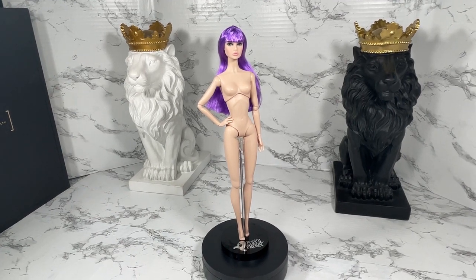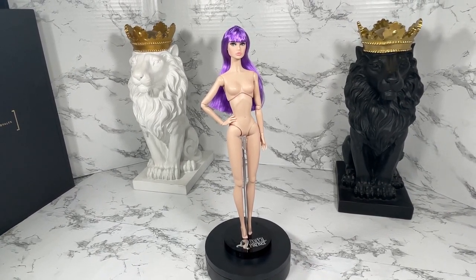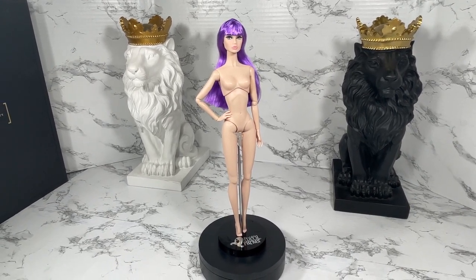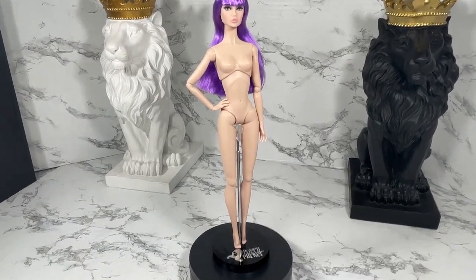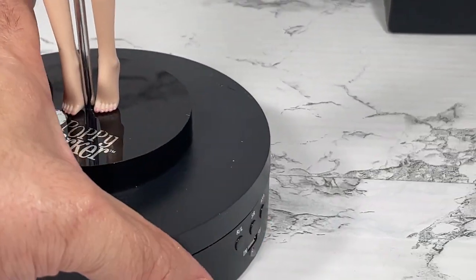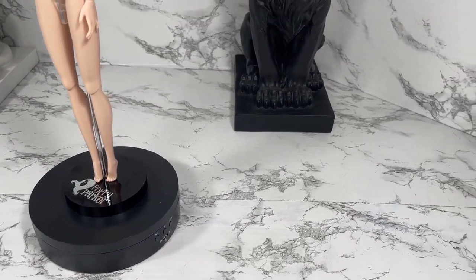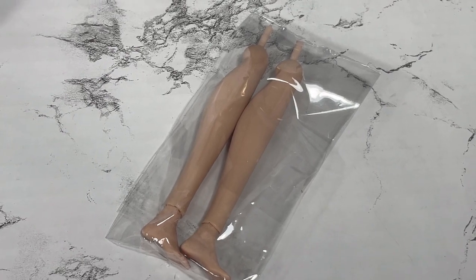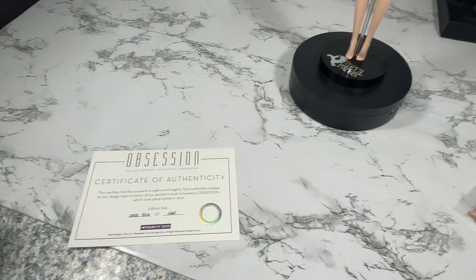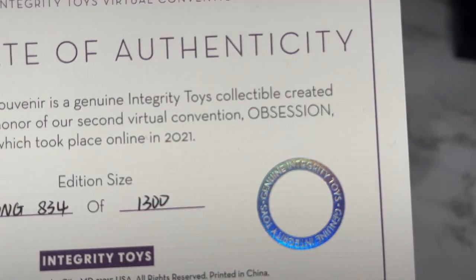Because this is a Style Lab doll, she comes nude — she does not come with any clothing. She also does not come with a display stand; the stand you see here is from my own collection, just borrowed for display. She comes with the high-heeled foot, but Integrity was generous and also included an extra set of lower legs with the flat Poppy Parker feet, so you can change her into whatever outfits you'd like. That's not all — she also comes with a certificate of authenticity showing her edition size is 1,300.